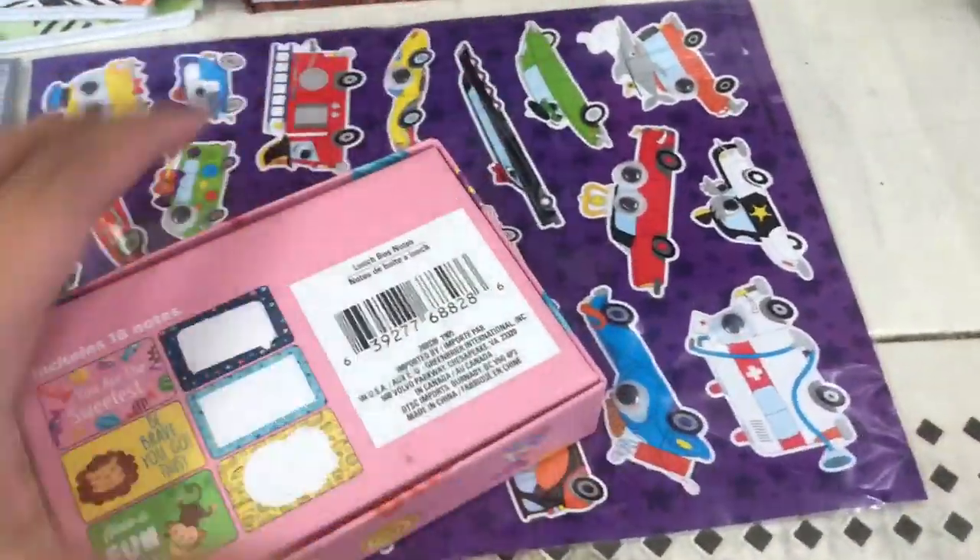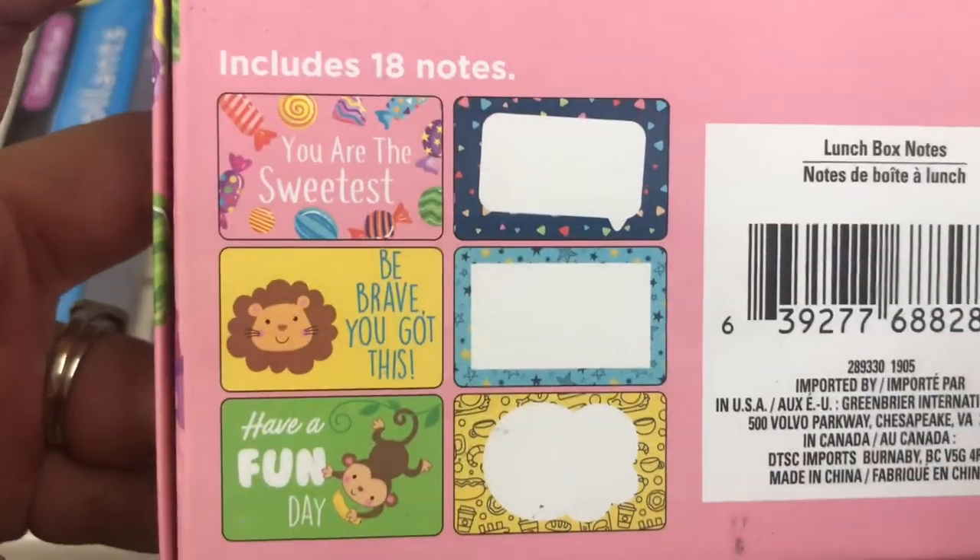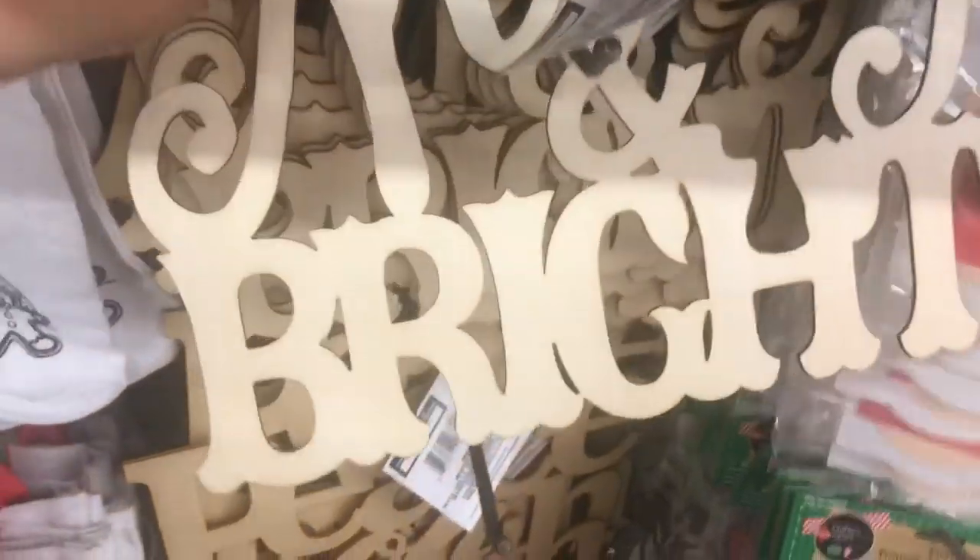This item I fell in love with — these lunchbox little notes. It comes with 18 different notes and you can customize them or put them in a lunchbox. What a cute idea!